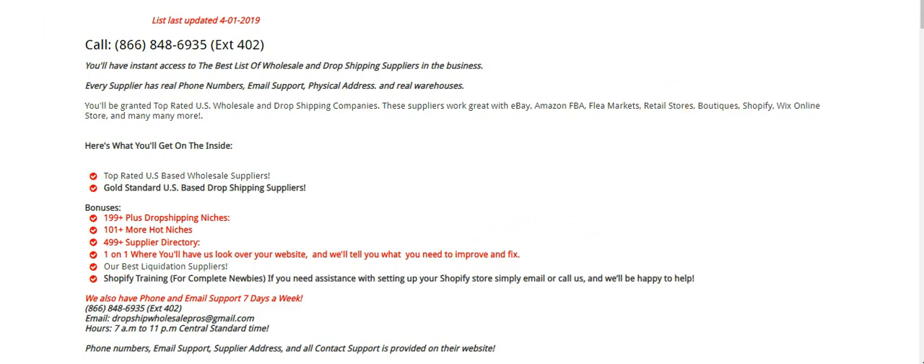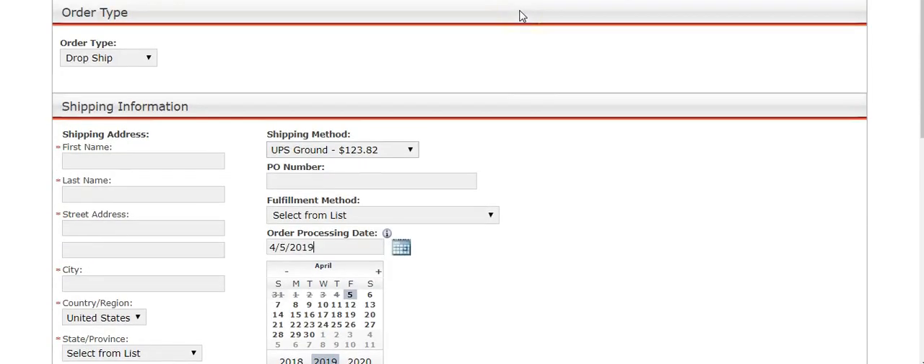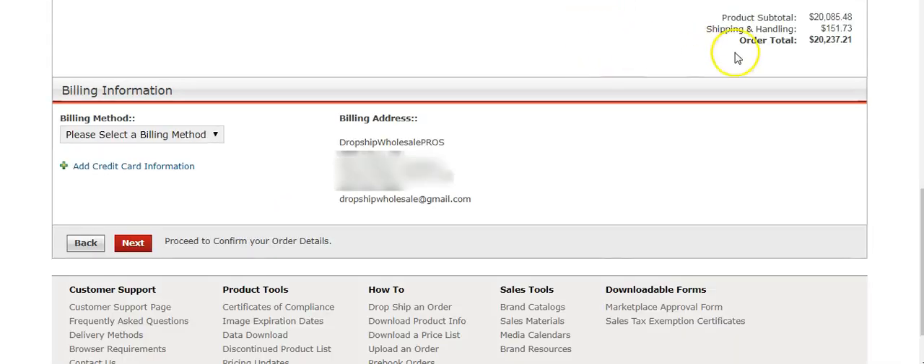One more thing — I want to show you that we actually use these suppliers ourselves. This is inside our actual account. When you go to drop ship, you enter your customer's first and last name, and then you can see the order total. We're going to block out the billing address — we have a PayPal and MasterCard on file. You can put whatever payment you'd like.